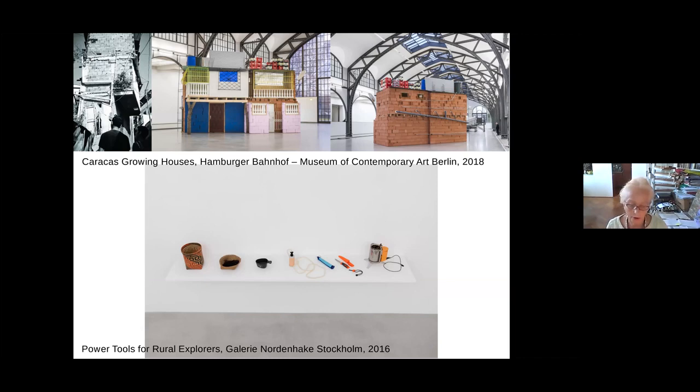Here on the top you see Caracas Growing Houses — it's an architectural case study and you are looking at an installation at Hamburger Bahnhof Museum of Contemporary Art in Berlin. The exhibition focused on the collection; it started with Hello World in 2018. Caracas Growing Houses is in the collection of the National Gallery in Berlin, and what you are looking at is a reconstruction of the work from 2012 when they actually bought the piece. But when they bought this architectural case study, they did not buy the object.